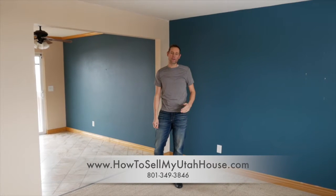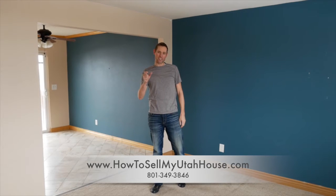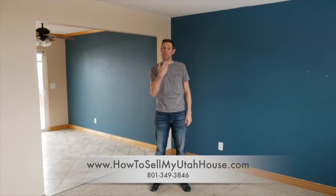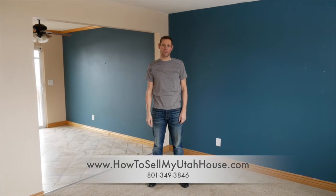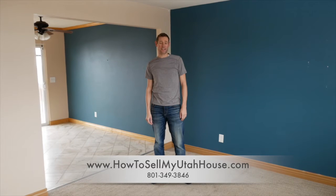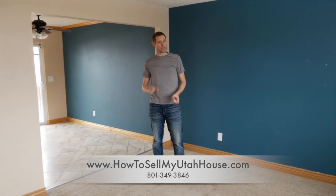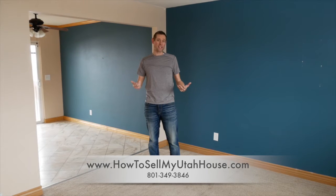Hi, this is Trevor with How to Sell My Utah House. Today I'm in a house where we made little touches and helped the seller put their house on the market instead of buying the home, because it worked out better for our seller. In this case, the seller will walk away with somewhere between $15,000 and $20,000 more because of the little touches we were able to provide, where it didn't make sense for me to buy the house immediately myself.